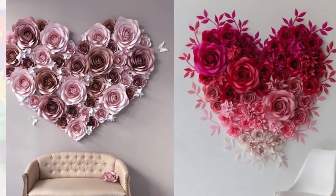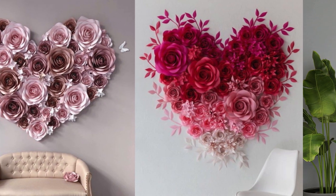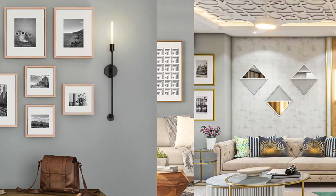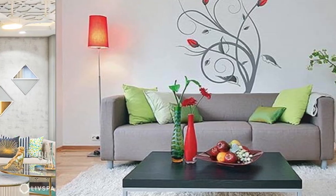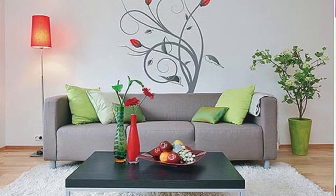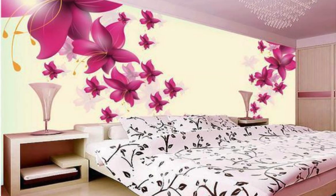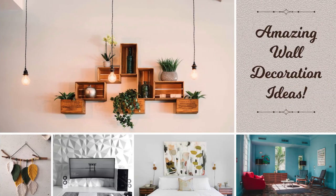This not only keeps your space fresh but also allows you to celebrate different aspects of your style throughout the year. In summary, the art of room wall decoration is a dynamic and evolving process that invites you to express your personality, showcase your creativity, and curate a space that is both visually stunning and deeply meaningful. By combining various elements, styles, and materials, you can transform your walls into a canvas that tells your unique story and reflects the ever-changing tapestry of your life.